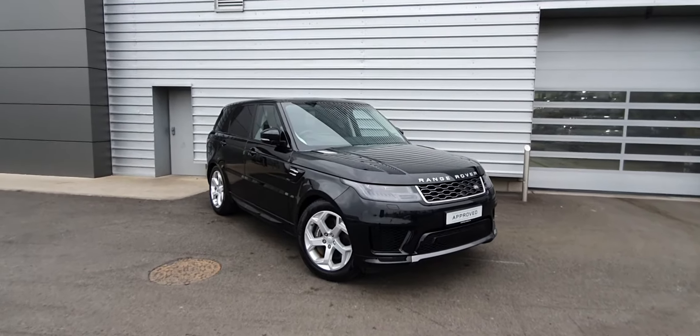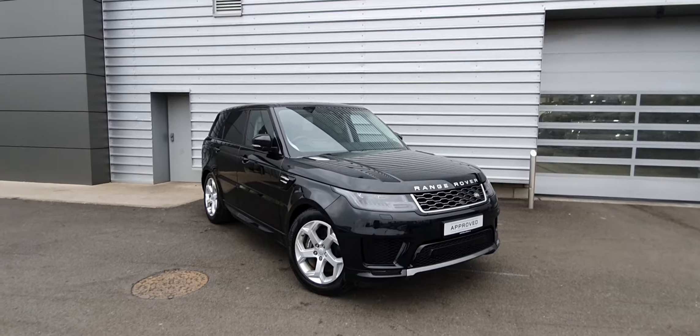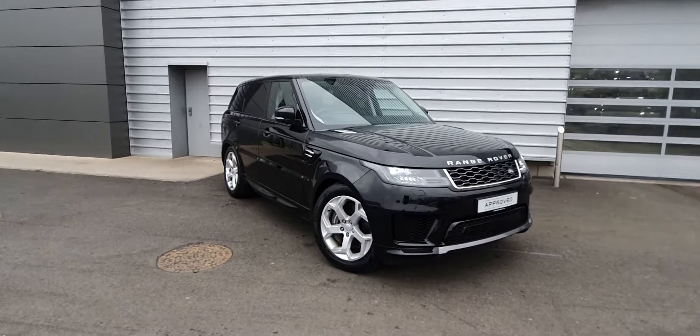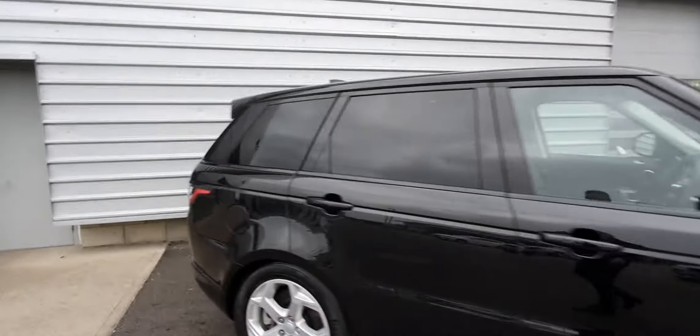This particular model is a 2 litre hybrid with 404 brake horsepower and it features front and rear parking sensors along with a reversing camera. You've got the signature LED daytime running lights along with headlights, 20 inch alloy wheels, power folding wing mirrors, and the black window surrounds as well as rear half privacy tinted glass.